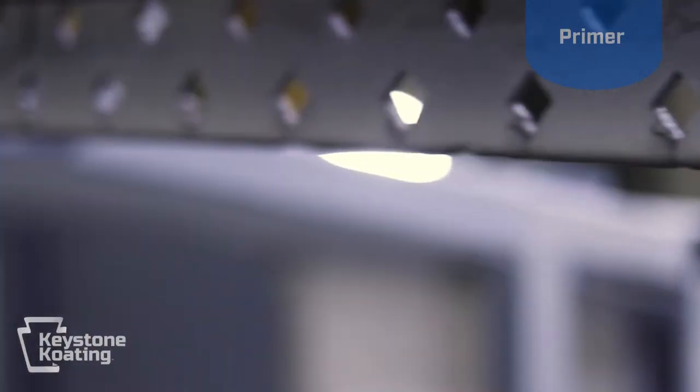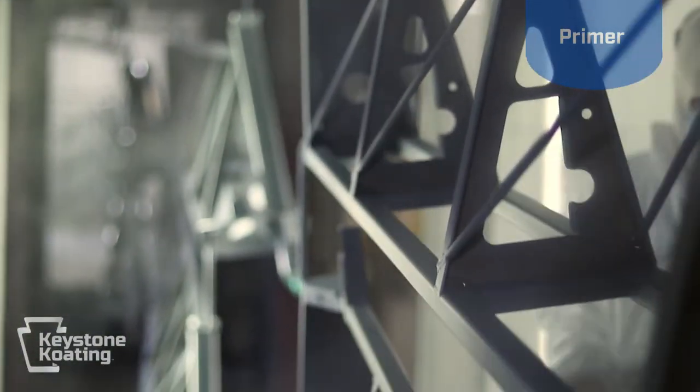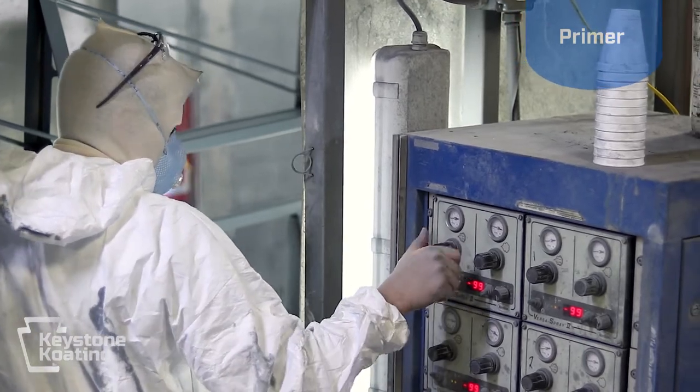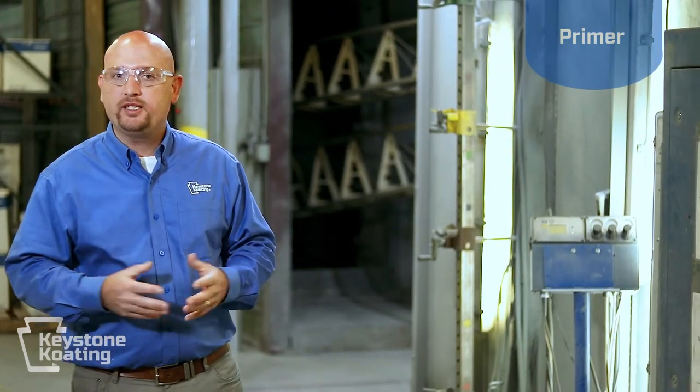If your product is being used outside, we highly recommend the use of a primer. For steel products, we have a zinc-rich primer, and for aluminum products, we have a non-zinc primer. The zinc-rich primer is similar in nature to galvanizing a part — when you galvanize a part, you actually dip the whole part into molten zinc. Here in powder coating, we actually spray the primer on in powder form. This can actually extend the life of your product by up to four times.